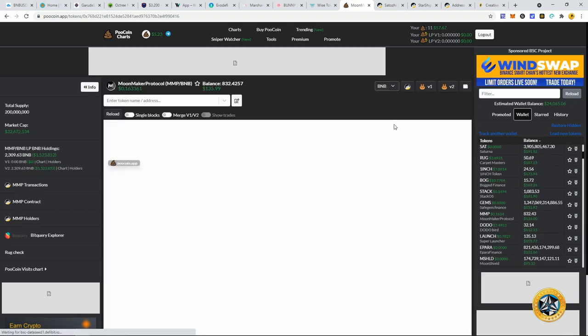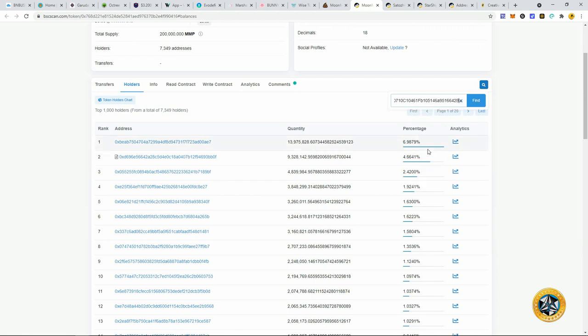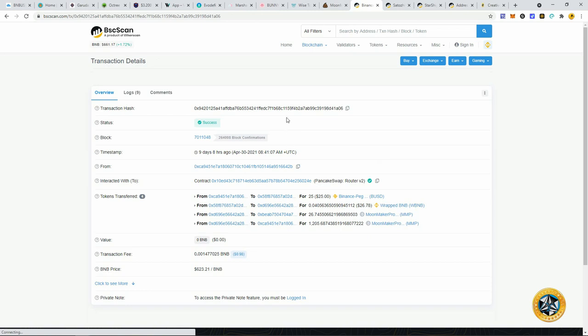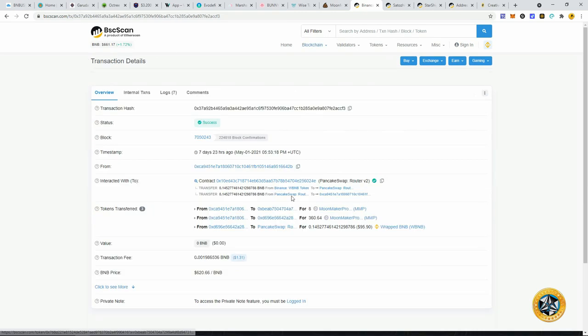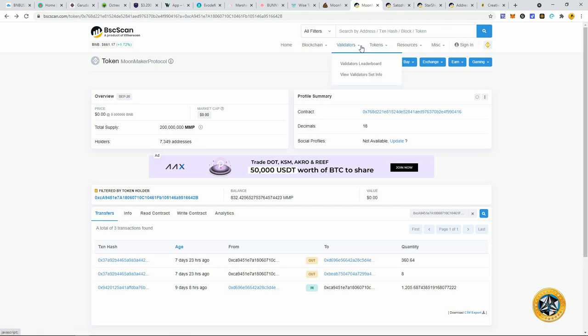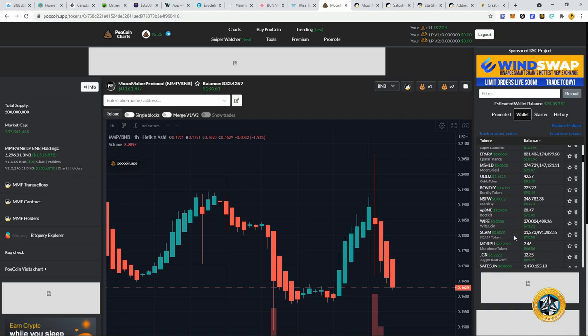Moon Maker Protocol — another one I got in before people were even sharing this on YouTube. I put $25 in, got about 1,200 Moon Maker, then sold 360 for $95 — so I 4x'd my seed money. Now I have 832 Moon Maker Protocol worth about $134 of house money. So that's three projects — house money, house money, house money. Wife Token is doing great too. I got in twice, about $75 total into Wife Token, and two hours ago sold enough to almost get my entire seed money back.